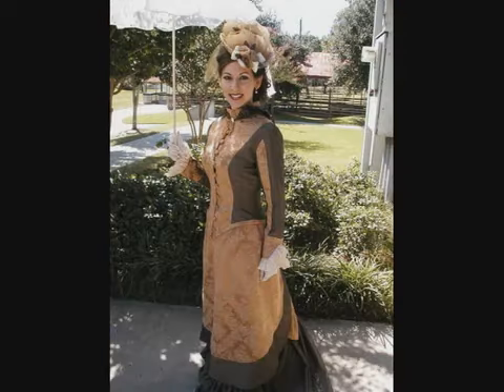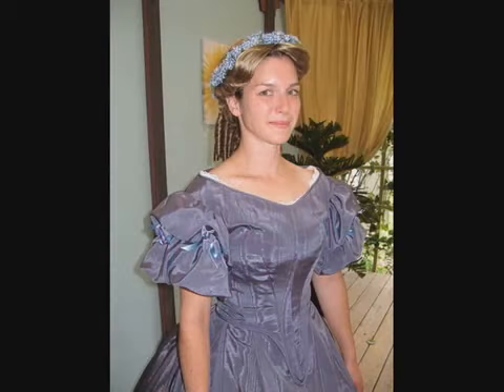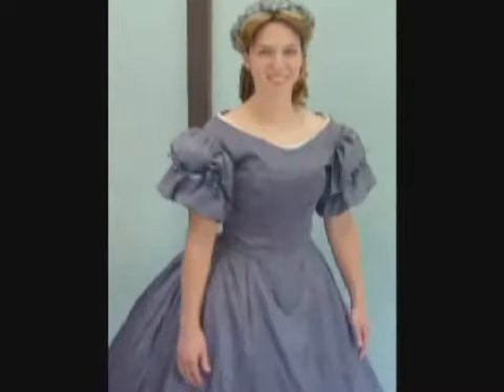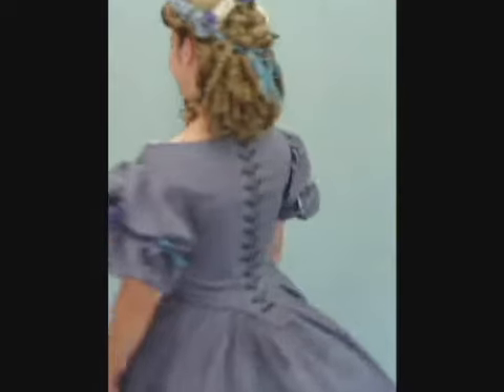In an effort to capture the look and feel of a proper Victorian lady's attire, best-selling romance author Deanne Gist commissioned professional seamstress Kelly Cochran to create for her a Victorian ball gown from the 1800s. After completing the commission, Kelly created a 17-minute video to help Deanne understand how to dress for success in 1863.